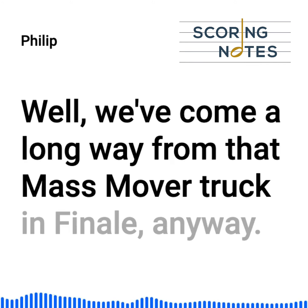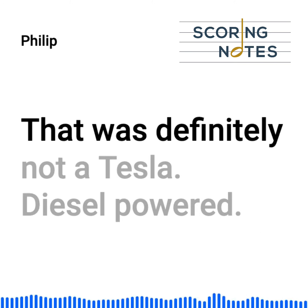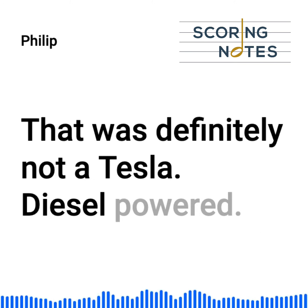We've come a long way from that mass mover truck in Finale. That was definitely not a Tesla. Diesel powered.